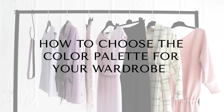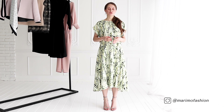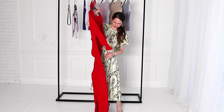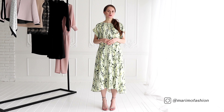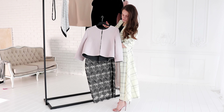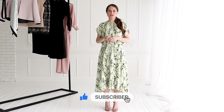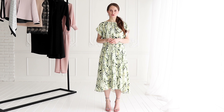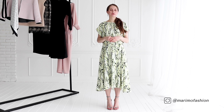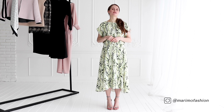How to choose the color palette for your wardrobe? Color palettes are meant to help you build a wardrobe that is in tune with your unique personal style. One of the reasons you may feel that you don't have anything to wear is because the colors in your wardrobe just don't go together or they don't suit you. I suggest thinking this through and building your capsule wardrobe color palette strategically, because colors are as important as the design of your clothes. They have to suit you. Too many colors and patterns make styling hard and will leave you feeling that you have a closet full of garments but still nothing to wear.